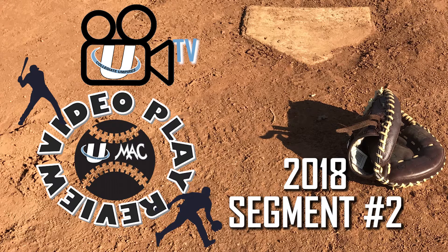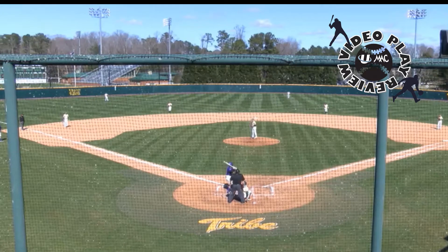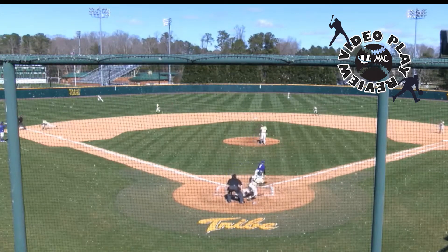United Collegiate Umpire's Mid-Atlantic Collegiate 2018 Video Play Review, Segment 2. We start this week with a seemingly innocuous play that occurred on a ground ball to the third baseman with no runners on.